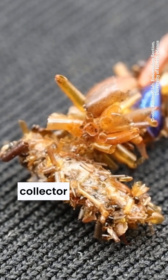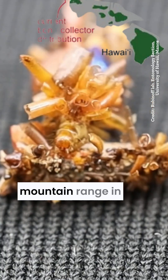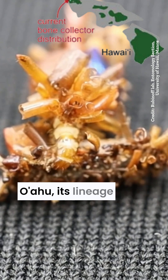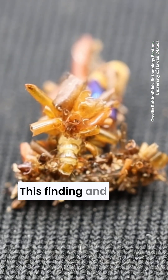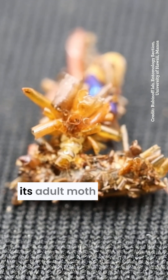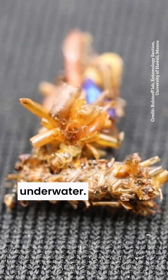While the bone collector caterpillar species has been only found in a 15-square-kilometre patch of a mountain range on the island of Oahu, its lineage dates back to 3 million years before the appearance of the island. This finding and its limited range suggest that the ancestors of this caterpillar and its adult moth might have come from an ancient island that is now underwater.